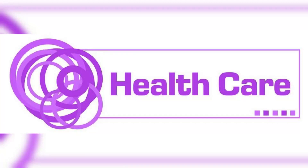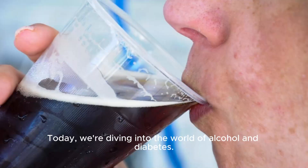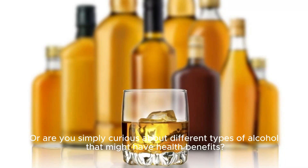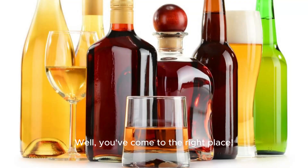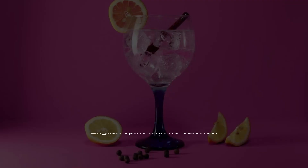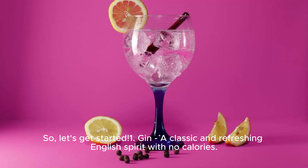Hey there, health enthusiasts! Today, we're diving into the world of alcohol and diabetes. Are you a diabetic looking for the perfect tip to complement your healthy lifestyle? Or are you simply curious about different types of alcohol that might have health benefits? Well, you've come to the right place. We've researched and tested the most delicious and safest alcohol options for you. So, let's get started.